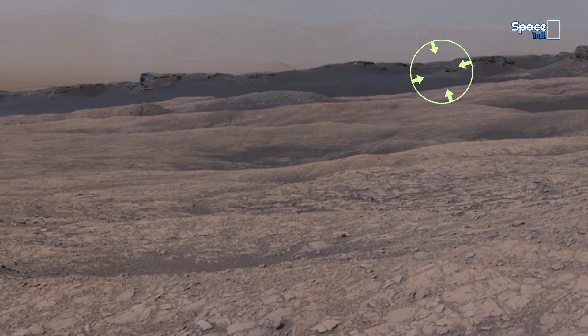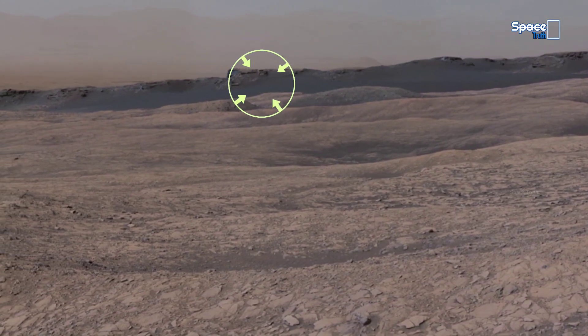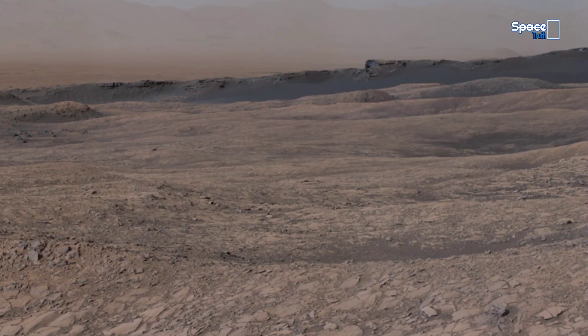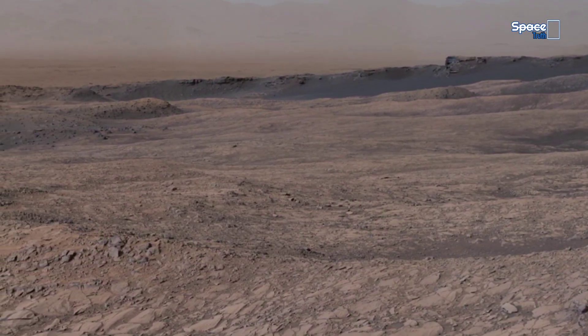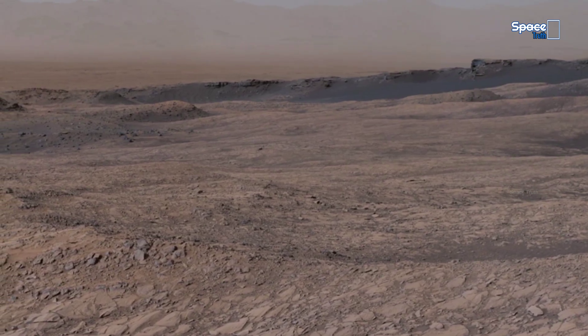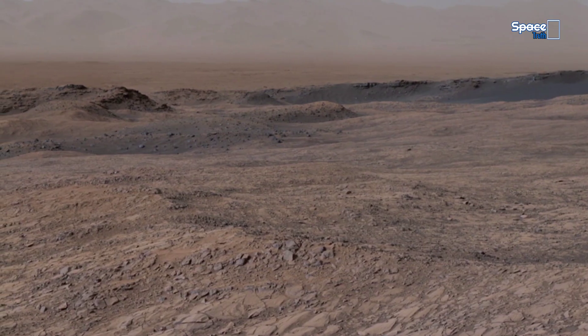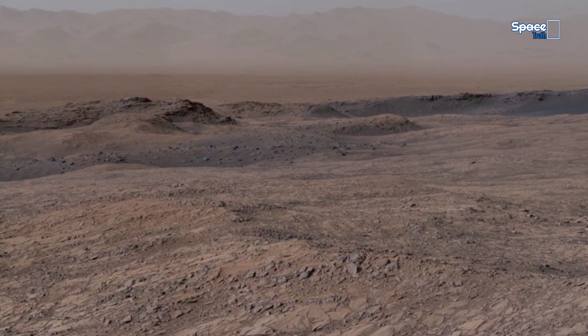Welcome back to a new episode of Space Truth. This breathtaking 360-degree panorama reveals the rolling Martian terrain inside Gale Crater. The layered surface tells a story of ancient geological processes shaped by wind, dust storms, and possibly even flowing water billions of years ago.